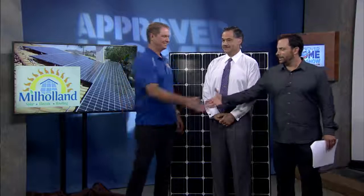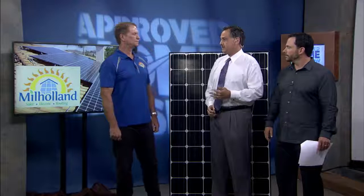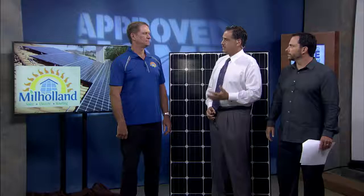We do have Brian Milholland from Milholland Solar Electric and Roofing. Now listen, guys, utility rates are changing, and this is not good news for us. That's what you wanted to talk about this morning. Absolutely, and we want to talk about the history of the rate changes. But before we do, what market is the most expensive when it comes to energy?